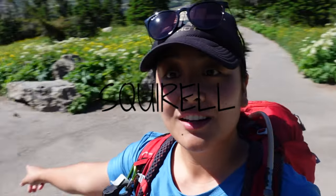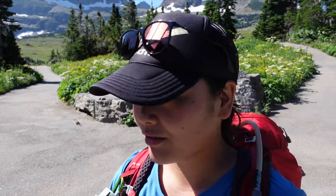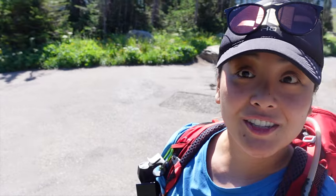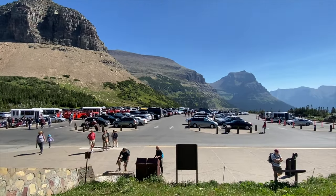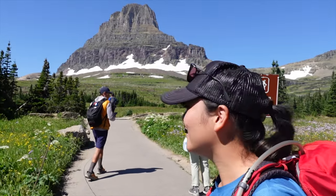We are at the Hidden Lake Trailhead. It's about 1.4 miles to the overlook and another 1.2 if you go to the lake. It's about 11:40 a.m. with the shuttle here. So far, nice views. This is actually one of my bucket list hikes because based on YouTube videos, there are a lot of mountain goats on this trail, so hopefully we get to see some.